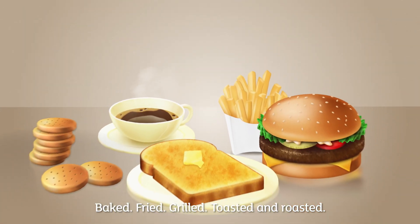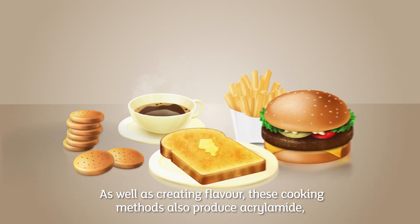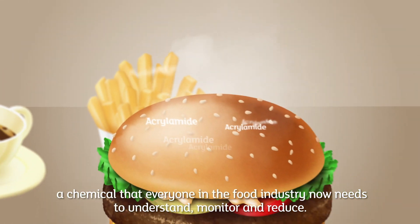Baked, fried, grilled, toasted and roasted — as well as creating flavour, these cooking methods also produce acrylamide, a chemical that everyone in the food industry now needs to understand, monitor and reduce.